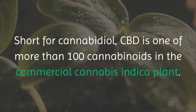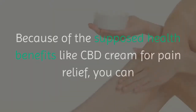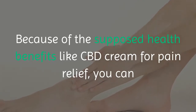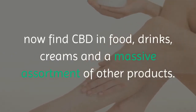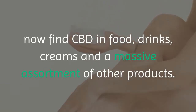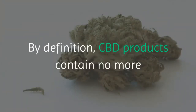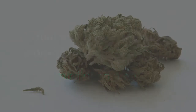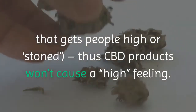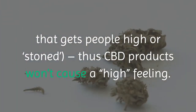Short for cannabidiol, CBD is one of more than 100 cannabinoids in the commercial cannabis indica plant. Because of the supposed health benefits like CBD cream for pain relief, you can now find CBD in food, drinks, creams, and a massive assortment of other products. By definition, CBD products contain no more than a 0.3% concentration of THC, which is the part of the marijuana plant that gets people high or stoned — thus CBD products won't cause that feeling.